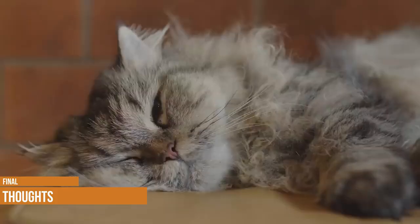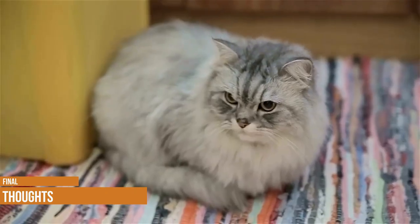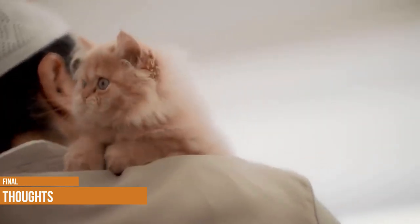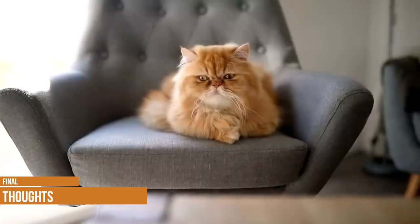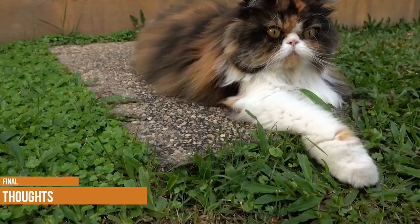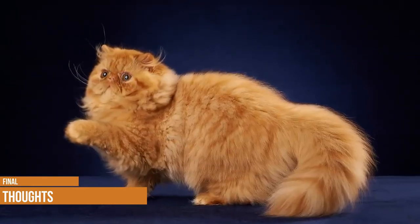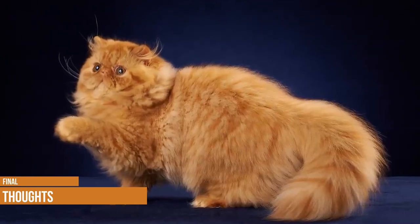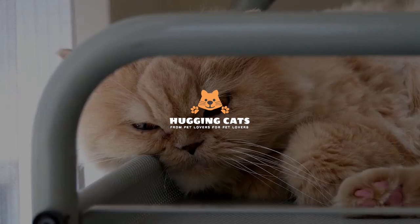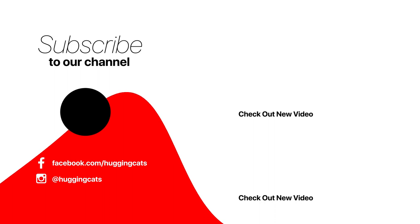Persian cats make charming pets for many people thanks to their affectionate and responsive nature. If you're looking for a cat who thrives in chaos, however, this laid-back breed might not be the one for you. While they'll generally get along with everyone, it doesn't mean they'll always enjoy it. Before bringing home any pet, including a Persian, think carefully about whether they are a good match for your family — every pet deserves a loving home, but not every home is the best fit.